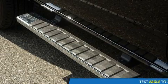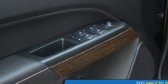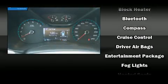Audio features include an AM/FM radio, steering wheel mounted audio controls, and seven speakers, enhancing the audio experience throughout the interior.